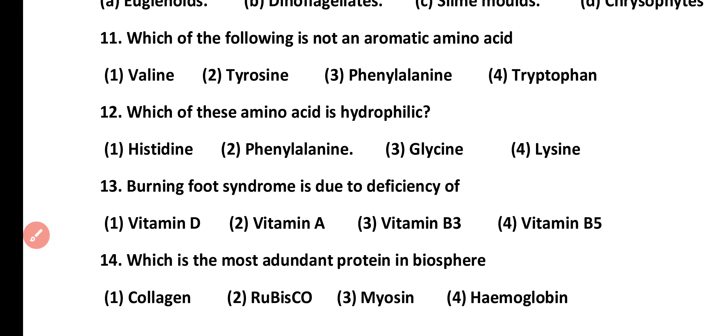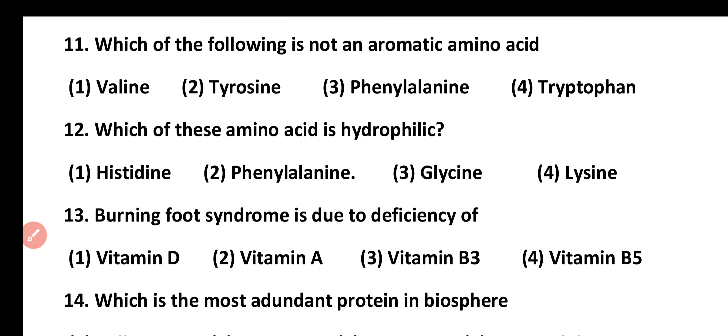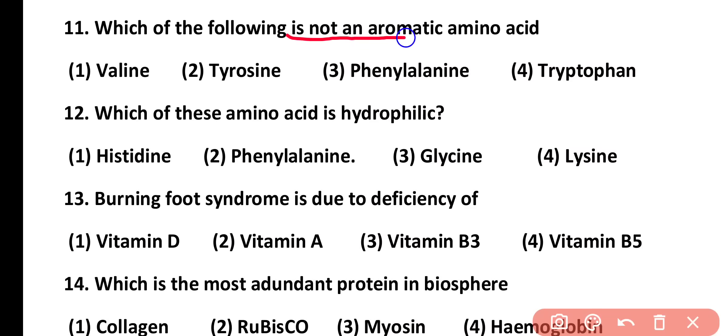Question number 11. Which of the following is not an aromatic amino acid? Valine, tyrosine, phenylalanine, or tryptophan. Correct answer is option 1. Valine is not an aromatic amino acid, while the remaining three are aromatic ones.